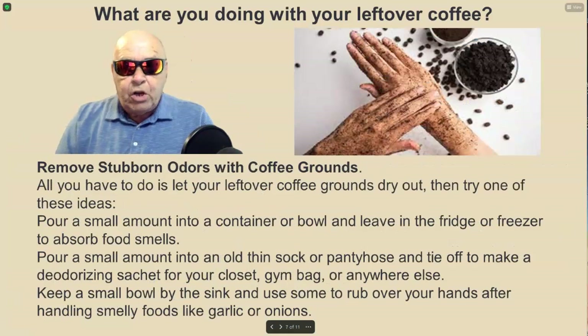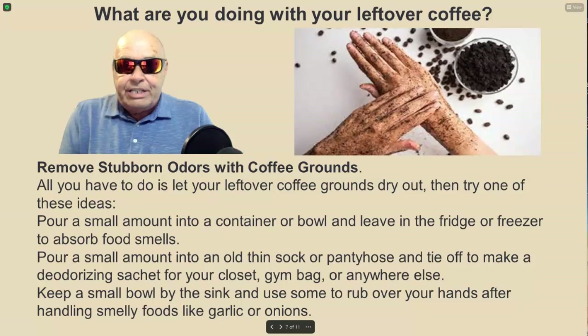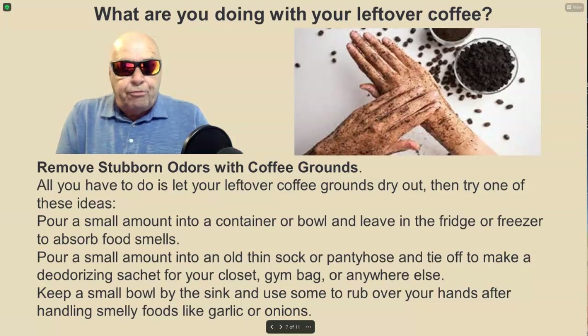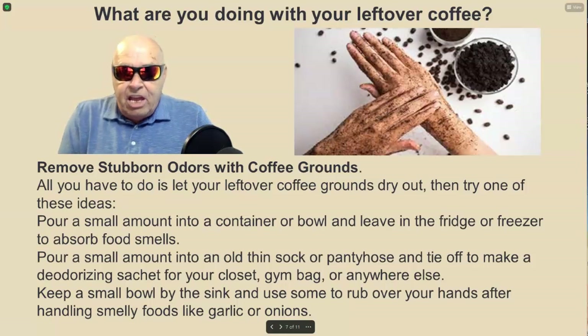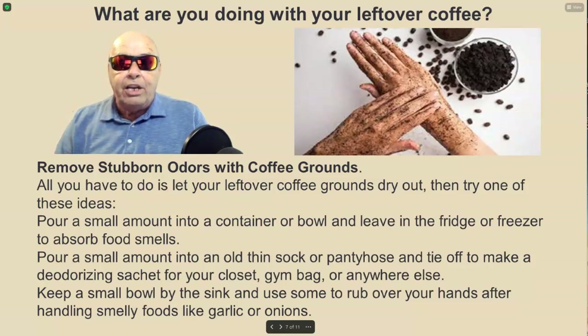You can even remove stubborn odors with coffee grounds. Let your leftover coffee grounds dry out, then try one of these ideas: pour a small amount into a container or bowl and leave it in the fridge or freezer to absorb food smells; pour a small amount into an old thin sock or pantyhose and tie off to make a deodorizing sachet for your closet, gym bag, or anywhere else; or keep a small bowl by the sink and use some to rub over your hands after handling smelly foods like garlic or onions.